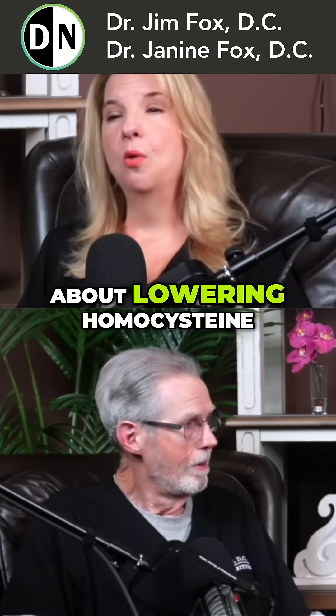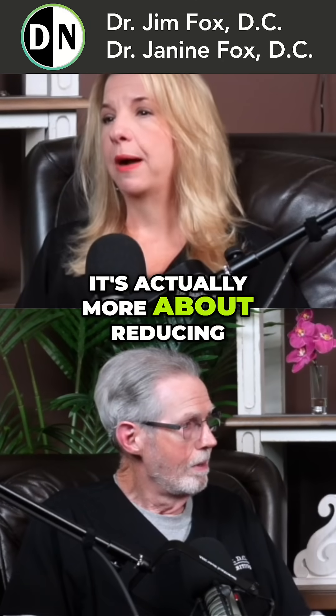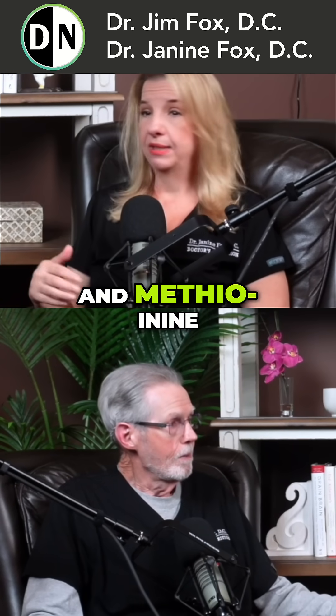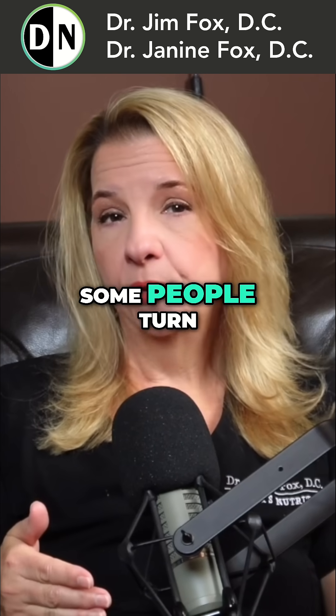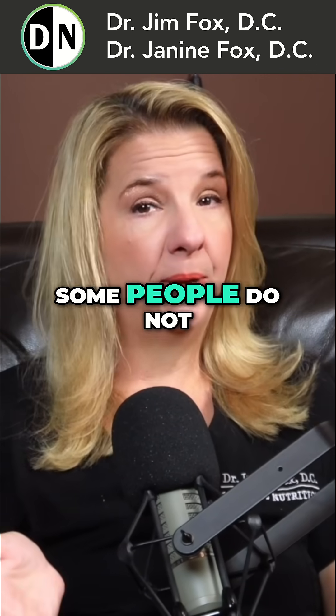Lowering homocysteine is actually more about reducing it — taking it and turning it into methionine. Methionine causes no problems.